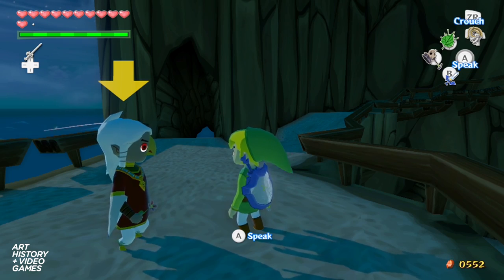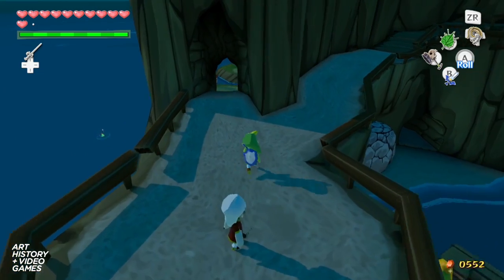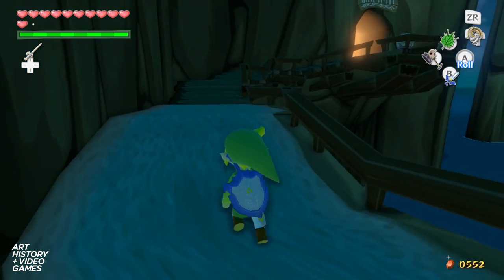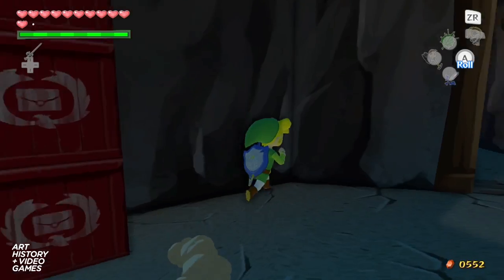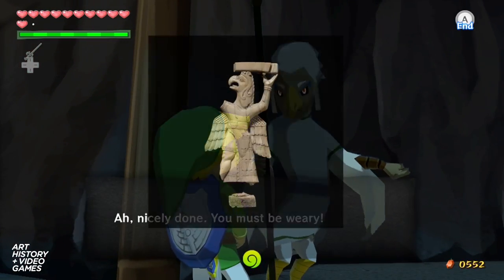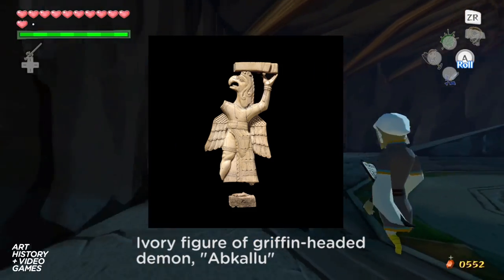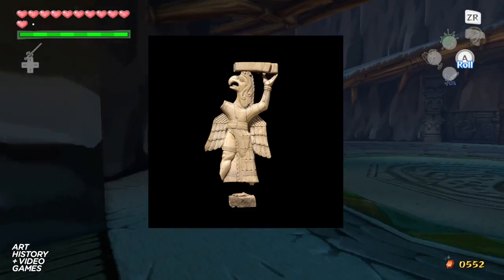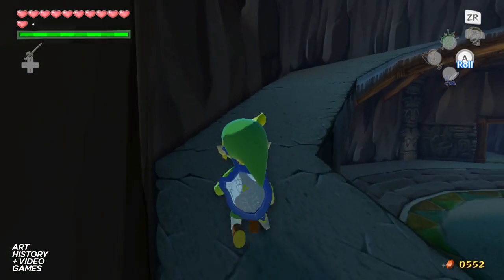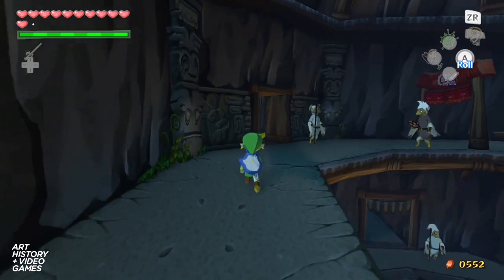Now I'm on Dragonroost Island talking to the young Rito Prince Komali. The Rito tribe are small bird-like people that deliver mail within Wind Waker. These bird people are interesting because they resemble the mythological protective deities from the ancient Near East, known as Ankallu, or griffin demons. This carved piece of ivory is from eastern Anatolia, or modern-day Turkey.